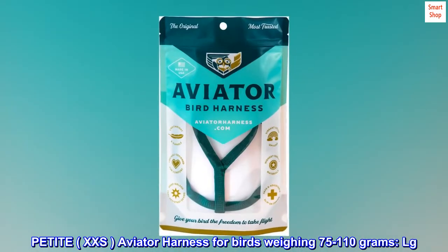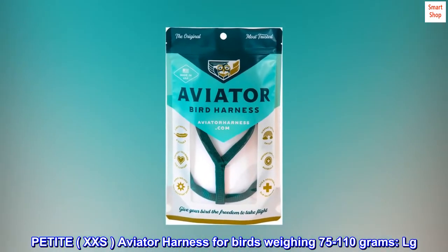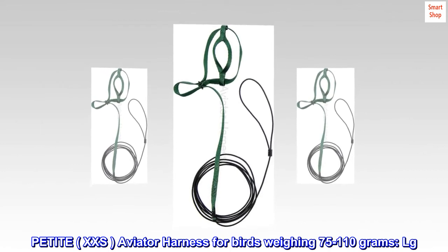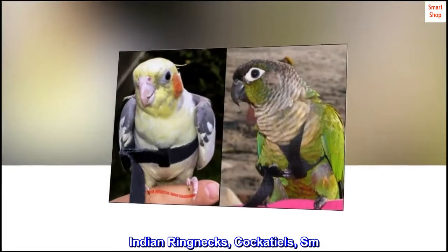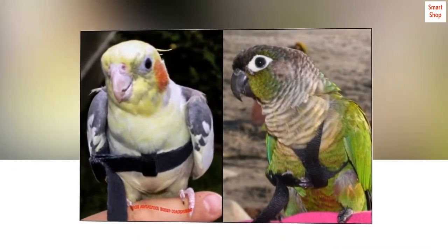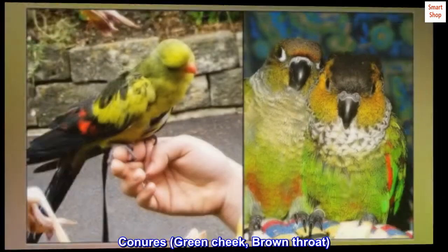Petite XXS aviator harness for birds weighing 75 to 110 grams, LG. Parakeets, SM. Indian ringnecks, cockatiels, SM. Conures, green cheek, brown throat.